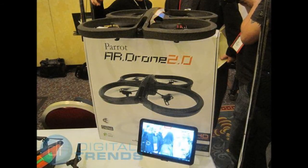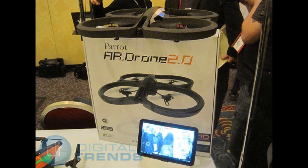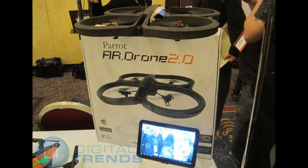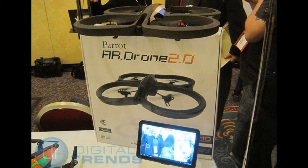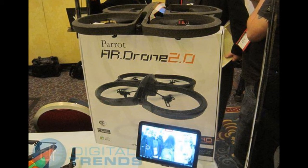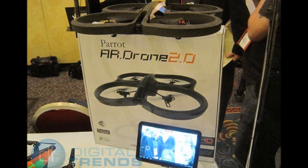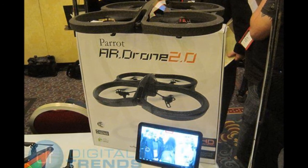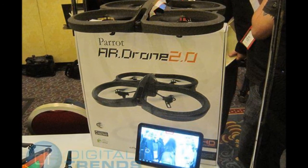One of the other interesting products was the Parrot AR Drone 2. For those familiar with the first version, this one will actually have a 720p HD camera, live video streaming and recording, and can do flips. Parrot is also coming out with a headset called the Parrot Zik, designed by Stark, which will have NFC technology and Bluetooth, and lets you control music using a built-in accelerometer and soft touch buttons.